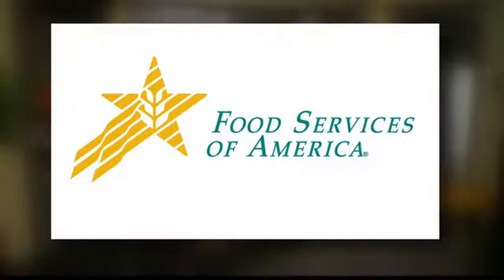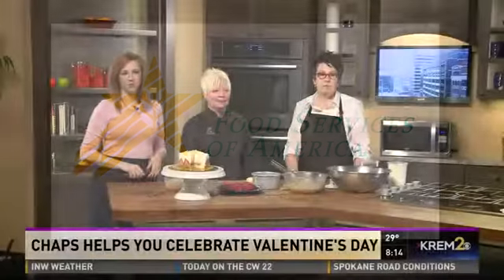In the Kitchen is brought to you by Food Services of America. Welcome back to Creme 2 Morning News on the CW22. We are in the kitchen this morning with FSA Chef Alexa Wilson and Gina Garcia from Chaps, a local staple here in Spokane. Good morning, and thanks so much for coming in this morning on our snowy Valentine's Day. We are talking about some of the treats that you guys are dishing up today for the holiday.